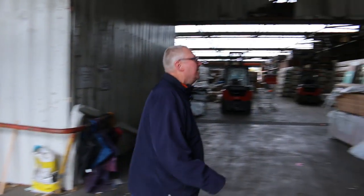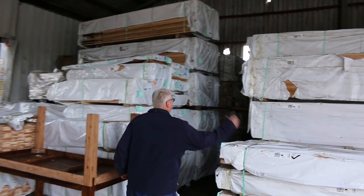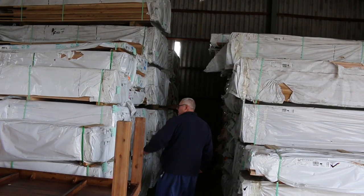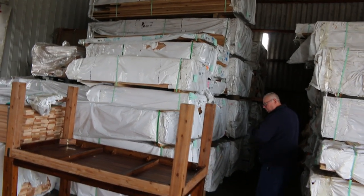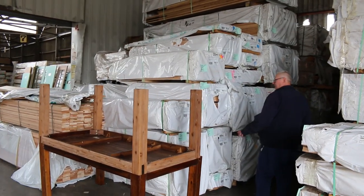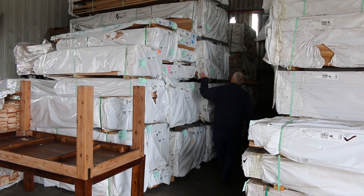Heaps more Tassie oak over here as well — variety of sizes. I can see some 90x19, 110x32, have a look at that select grade 110x32 Tassie oak. We've also got some lining boards, some select grade 90x42 Tassie oak — a good solid pack there — some more dressed material in various sizes.